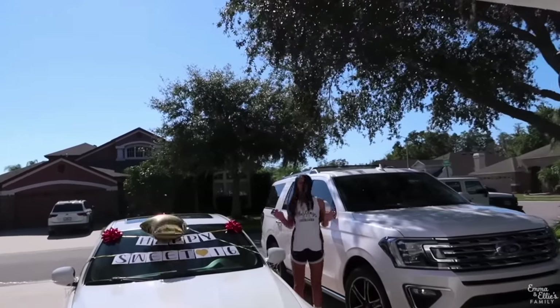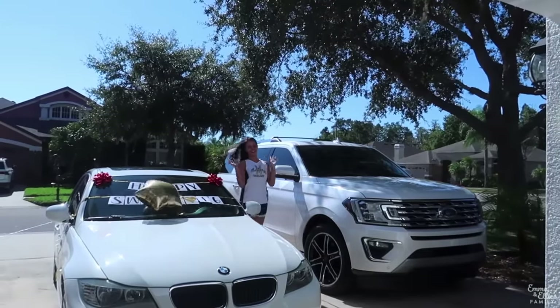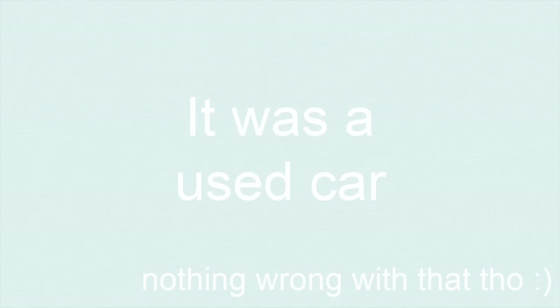Some of you may know, I was surprised with a car for my 16th birthday. And I absolutely loved it. But it was a used car, so it had a lot of problems, and BMWs are not cheap to fix. So we decided to put our money into a brand new car.